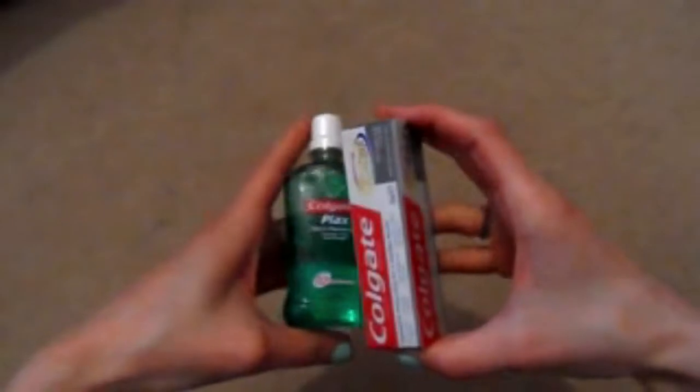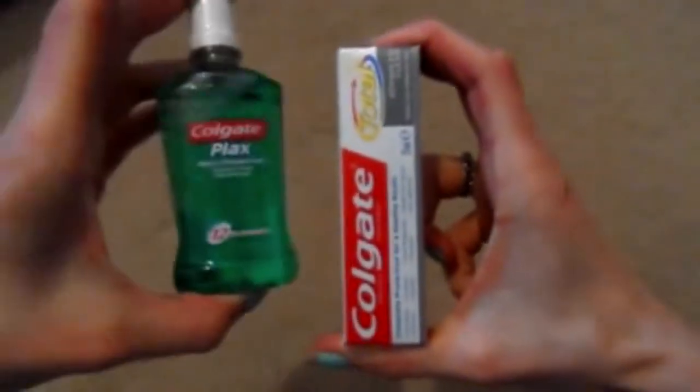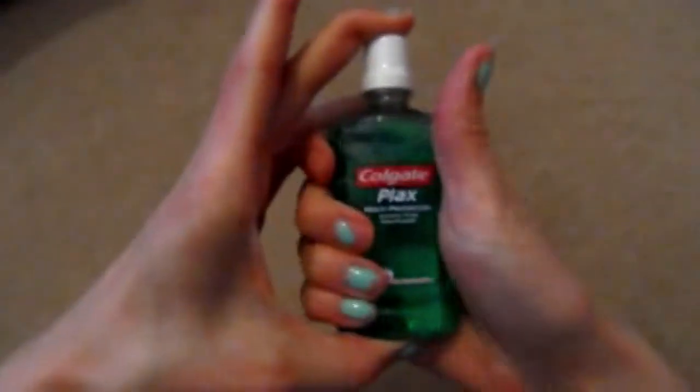From Primark I got sucked in at the till. I don't know why I bought these — I think because they were just cute. I got a mini Colgate toothpaste and a mini Colgate mouthwash. They're just dinky and tiny and really cute, so I bought them.